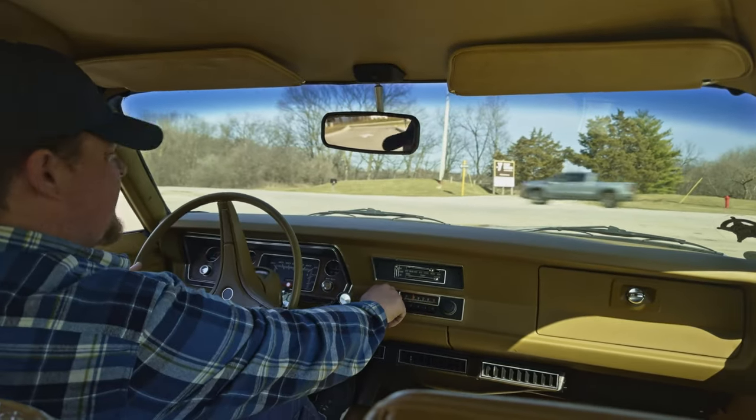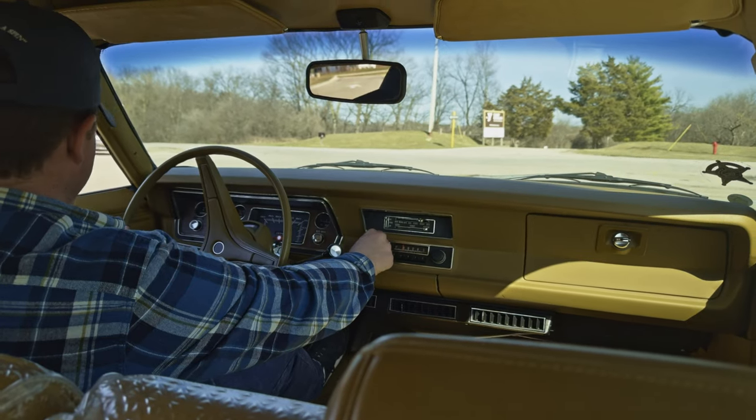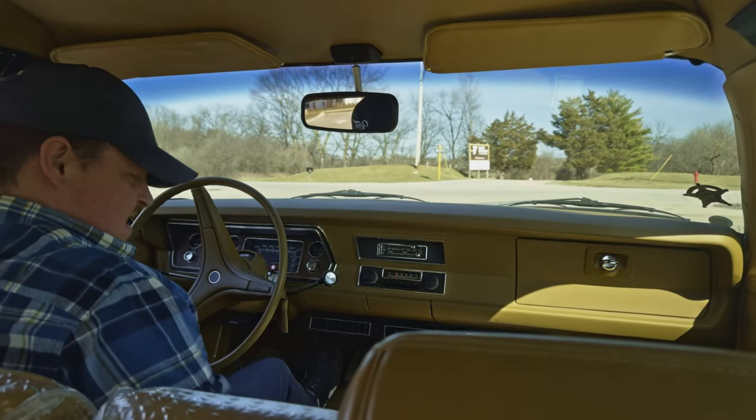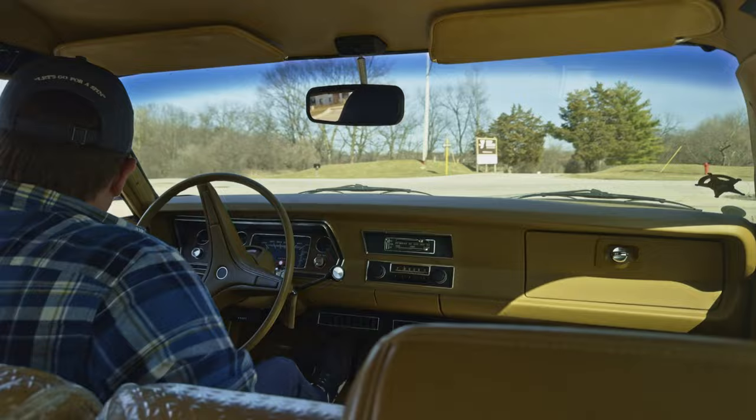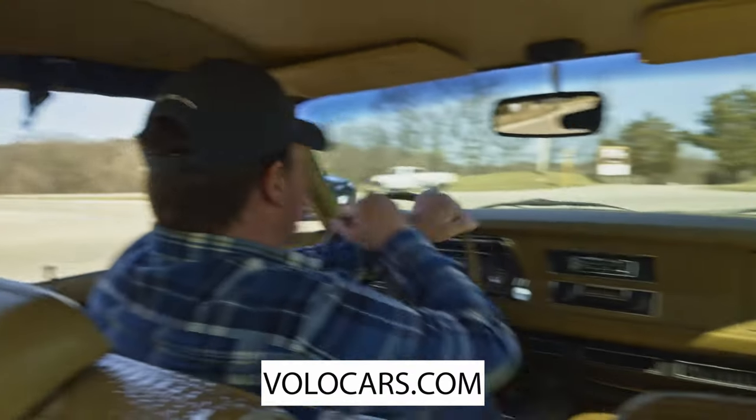All right, we got a second here. Let's check if the radio works. Yeah, everything about it. The windows, the way that they roll up, look how nice and easy. I mean, this is just a knockout car.